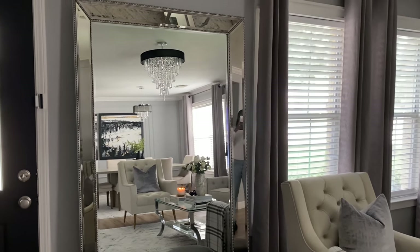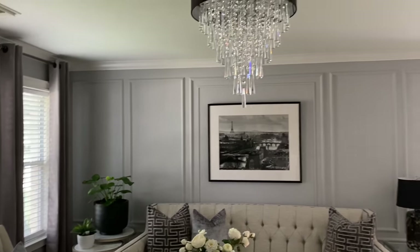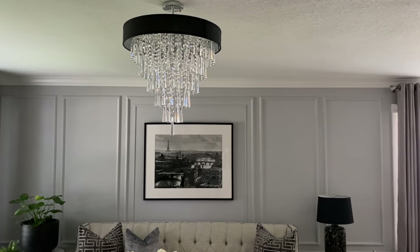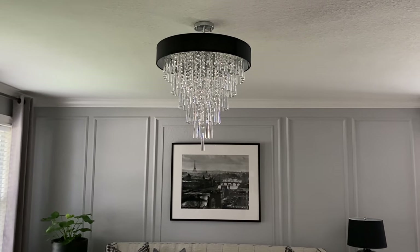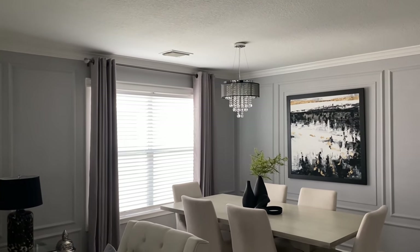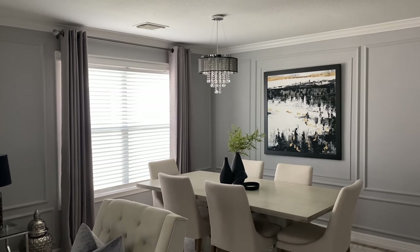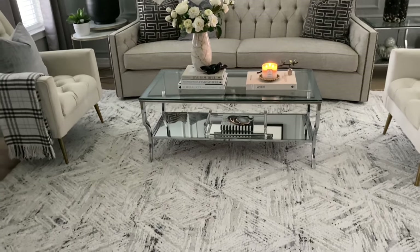As you can see in the mirror, I did add a chandelier to this room as well, and I absolutely love it — it's one of my favorite home decor pieces. I picked it up from Overstock.com. They do have a matching oblong dining room chandelier that I want to get for the dining room area, but that one has been out of stock for a long time.